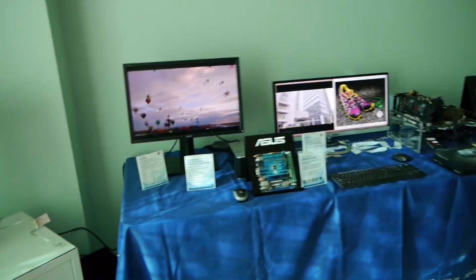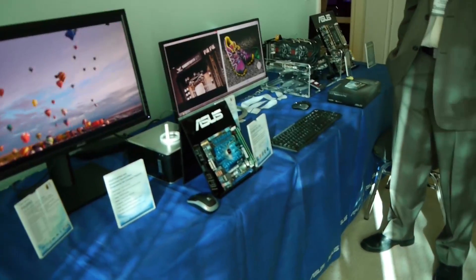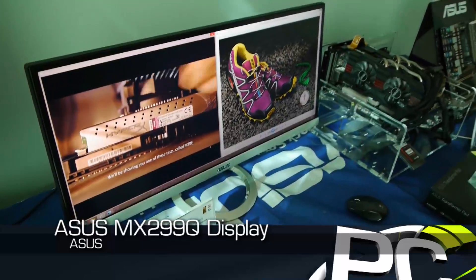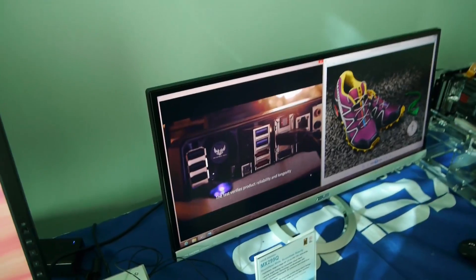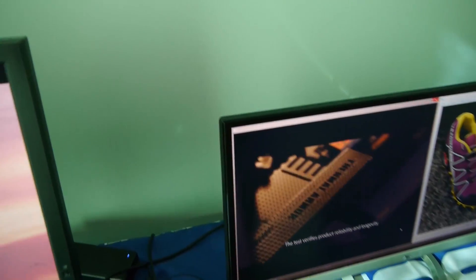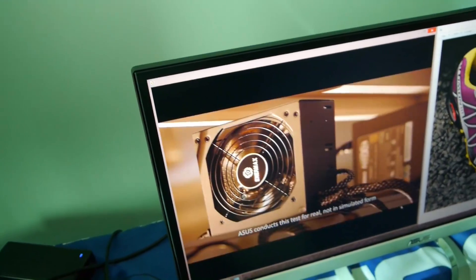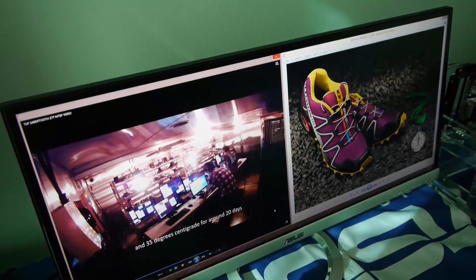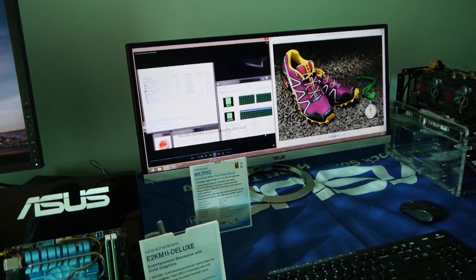We have our first 21x9 format monitor, which comes in at a 2560x1080 resolution. This is part of our MX series. We also have an MX279, which is a 27-inch at 1920x1080. This is our MX299. If you look closely at the edges, you'll see there is no frame on it — the panel goes all the way to the edges. Since you have the 2560 resolution, you can have a nice video alongside pictures or multitask.